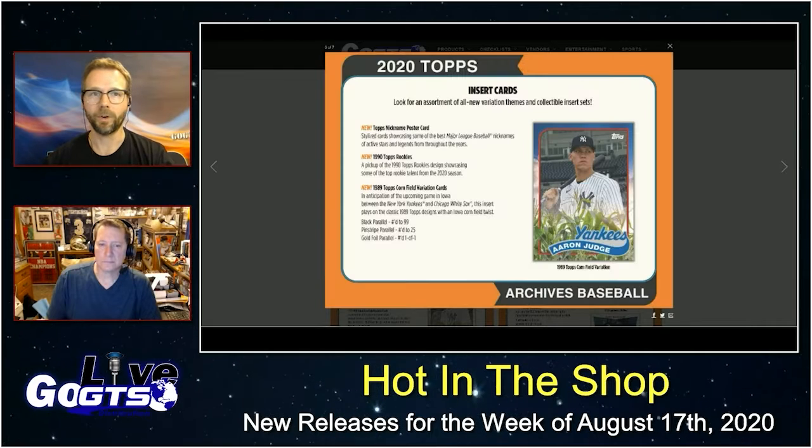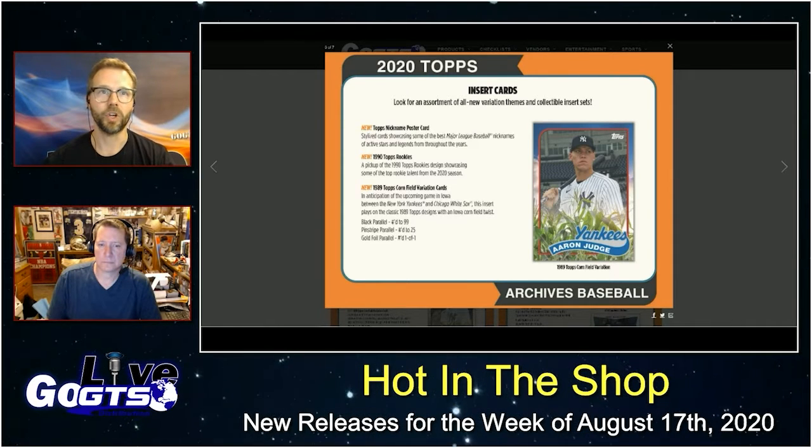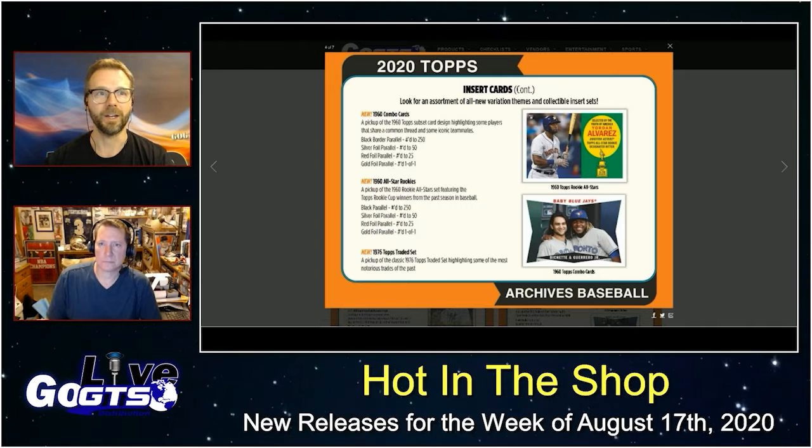Hopefully you'll be able to find some of this and rip it with your kids, with your friends. Share the hits on Twitter. Looking forward to Topps Archives again this year.